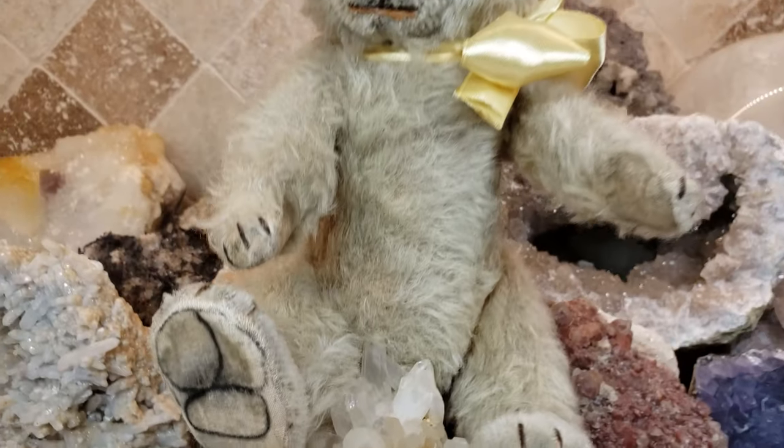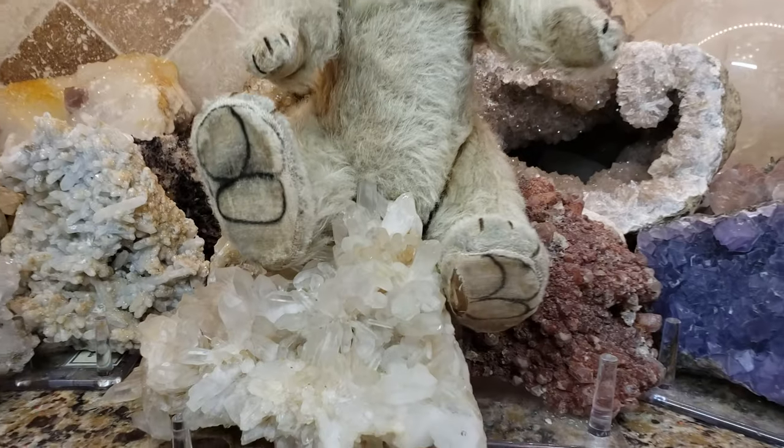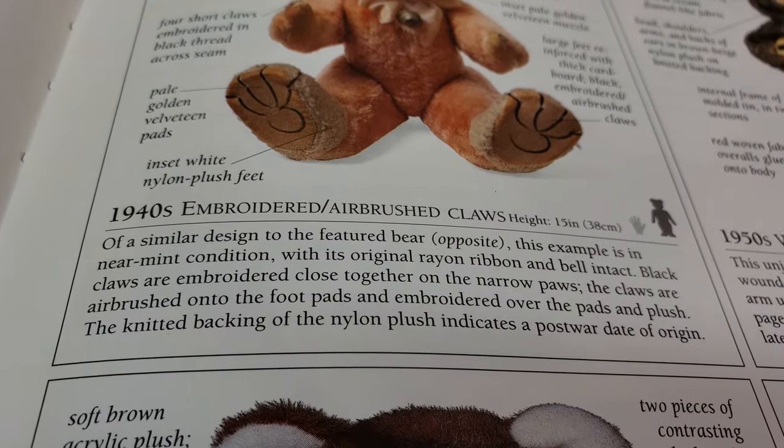Here's another example of a bear like mine from the 1940s, and I'll show you him again. There are those distinctive paw pads. And in here it's saying — distinctive paw pads, 1940s.